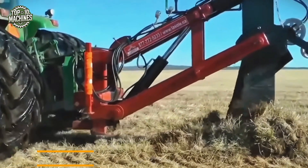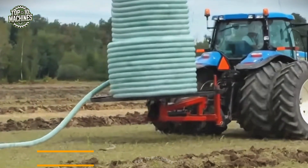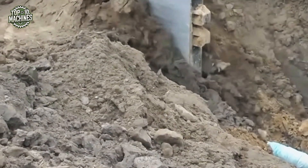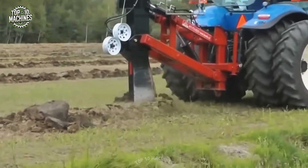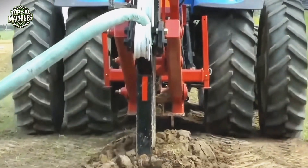A compact trenching solution used for laying pipes, cables, or drainage lines directly into the ground in a single pass. This trencher attachment takes trenching underground utilities from labor-intensive digging to easy. Its mobility and speed make it a favorite for contractors looking to minimize surface damage and reduce labor costs.